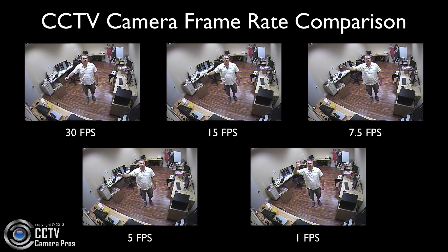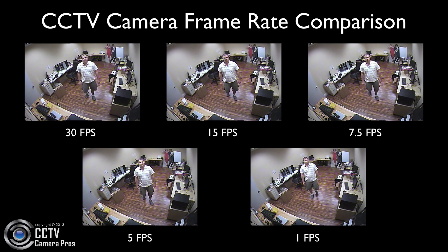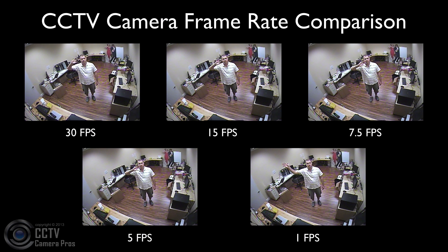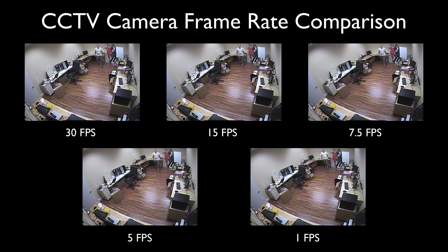Something else to consider is that although the human eye does not pick up much difference, for example between 15 and 30 frames per second, when an operator digitally plays back video surveillance footage on the DVR, you can capture and pause a much more specific frame and time with the higher frame rate.